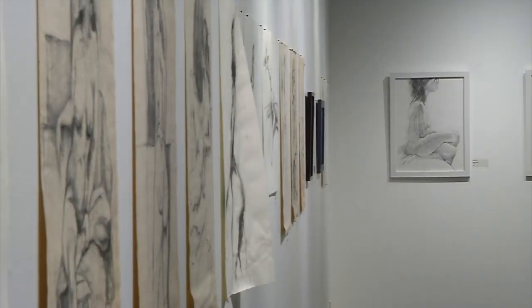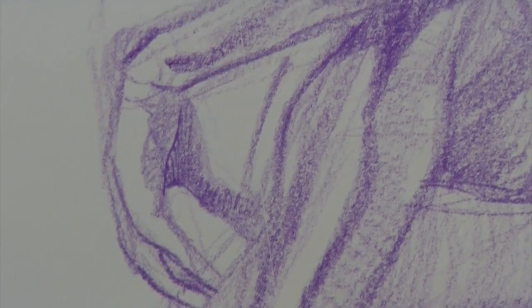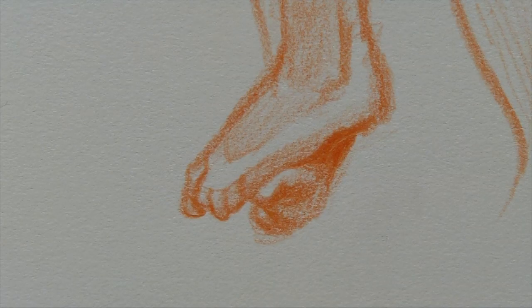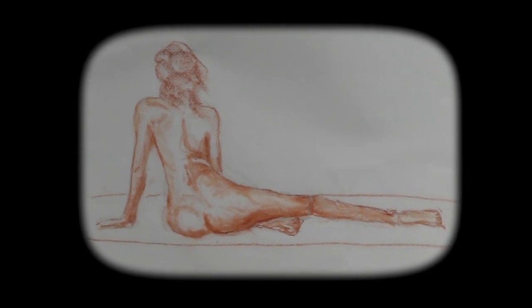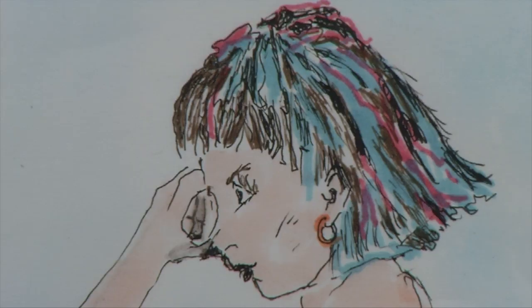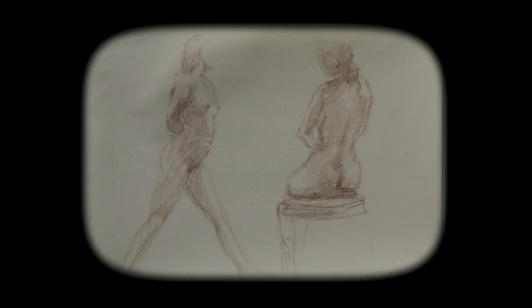Why is the human figure so difficult to master? Because it's a complex amalgamation of forms. People oftentimes speak of how difficult hands are, and that's because hands are a whole collection of bones within a fleshy sack. And you've got hands, and you've got feet, and you've got arms, and they're all engaging space in different angles, which can be quite challenging. And then you get into the foreshortening of the form as well. So one could really devote a lifetime to studying the figure.